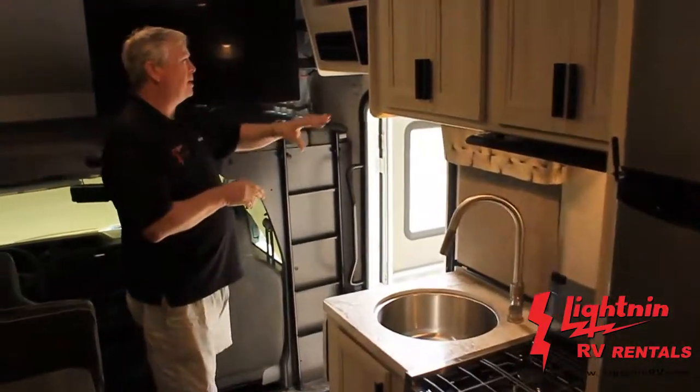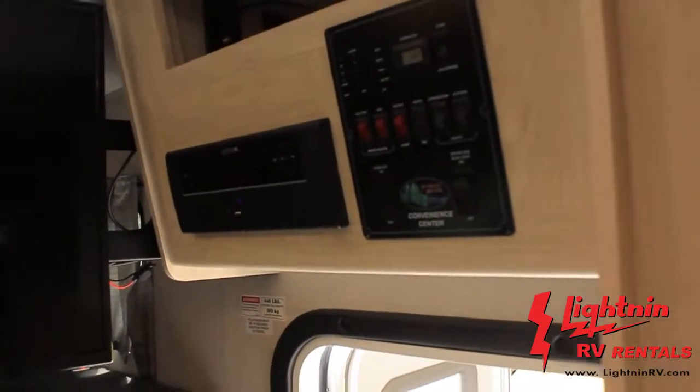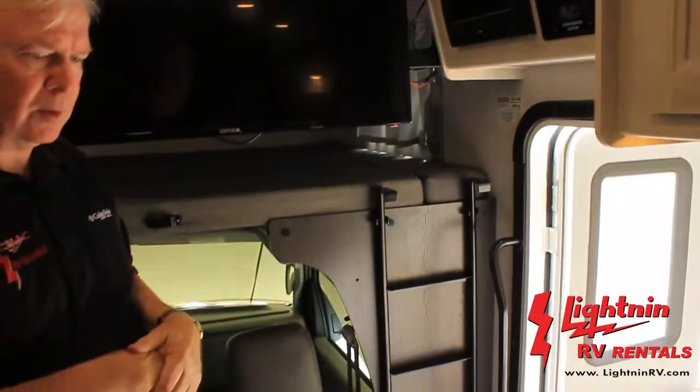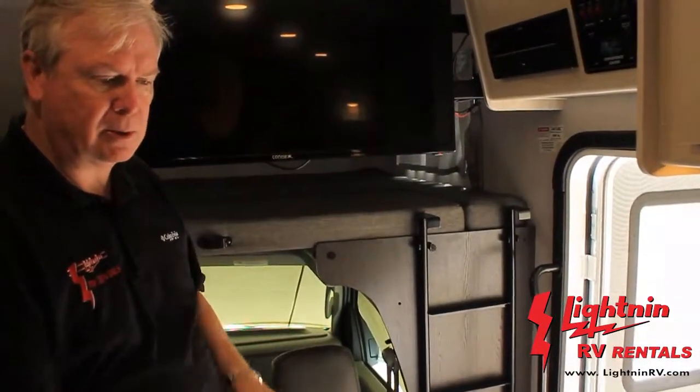On the Sunseeker, pretty much all your controls are in one convenient spot — very easy to operate and very easy to know what's going on with the coach. You can check out our C24 economy, the Sunseeker 2350. No special license required.